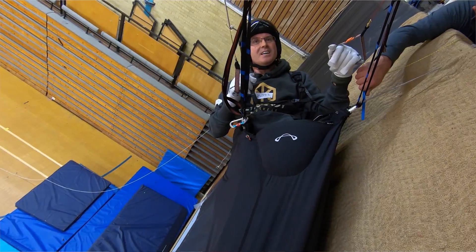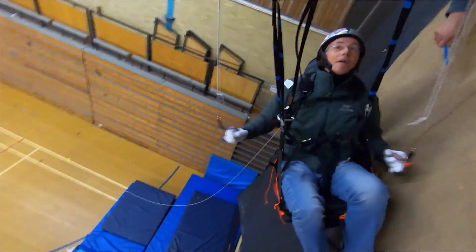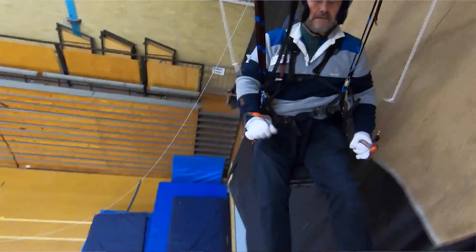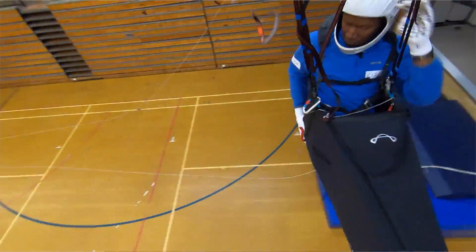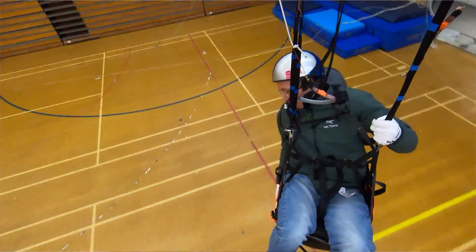I broke the analysis down into the stages of reserve deployment. The first thing I looked at was: when they were released from the zip line, what did their bodies, eyes, and hands do? Generally the first thing that happened was they jolted upwards and braced somehow — either a big brake input, cross-bracing, grabbing one of their risers or the opposite riser. Then, having almost steadied themselves, they made an effort to find the handle.